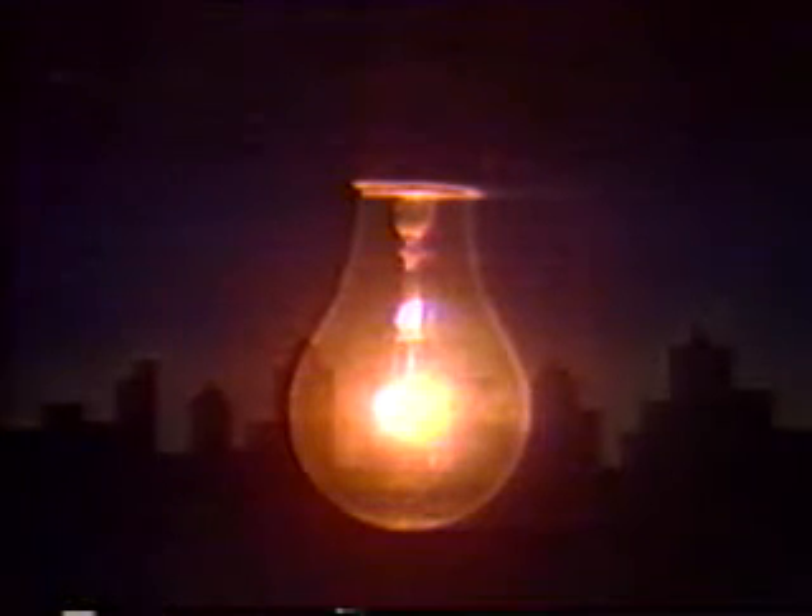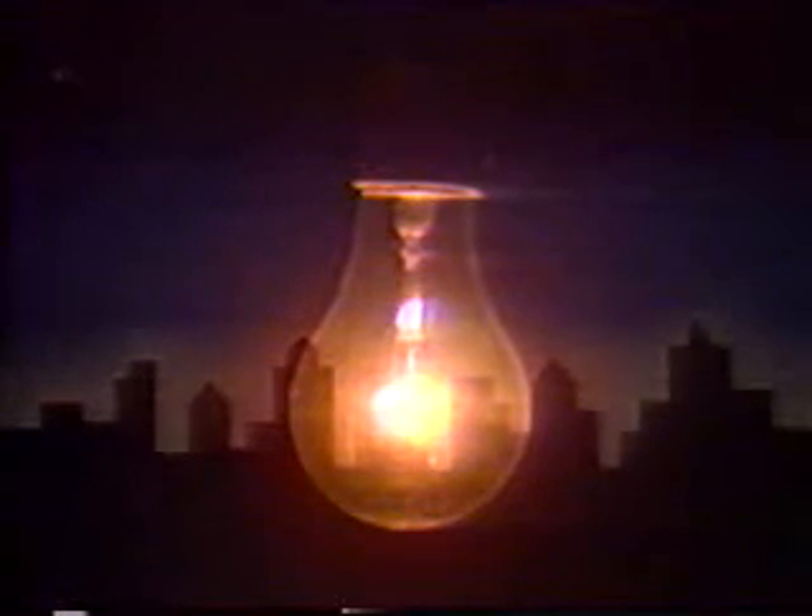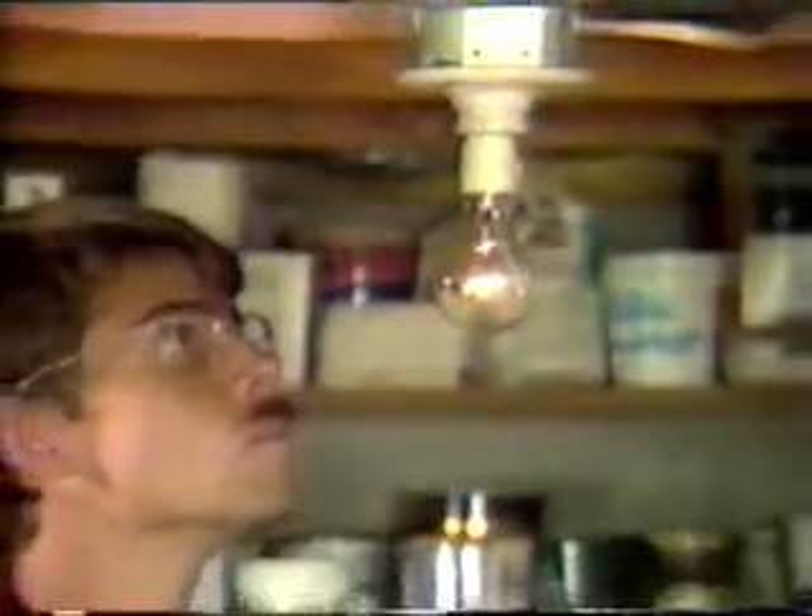Electricity is invisible, yet it's everywhere. But what do we really know about this invisible friend that lights cities, powers appliances, and fuels the brains of computers? That's why we're here. People do not fully understand the behavior and hazards of electricity, and every day they unknowingly involve themselves in injury-producing situations. Electrical safety is what this program is all about, and to help us understand more, we've invited Tom Sterner to talk about electrical safety.